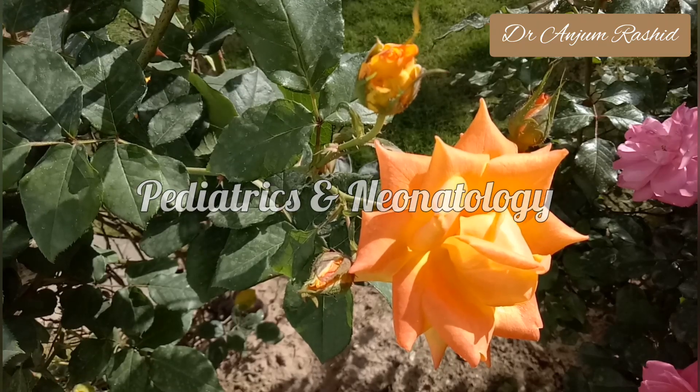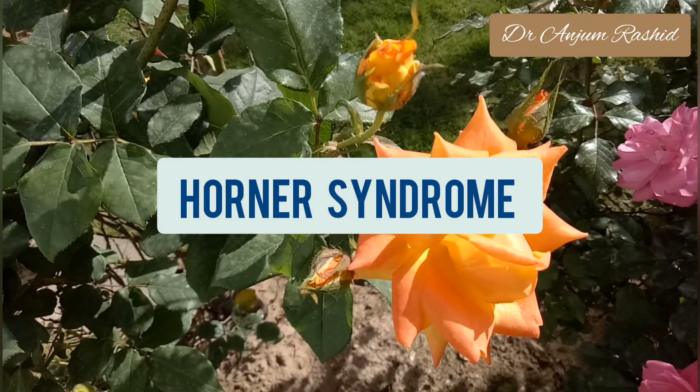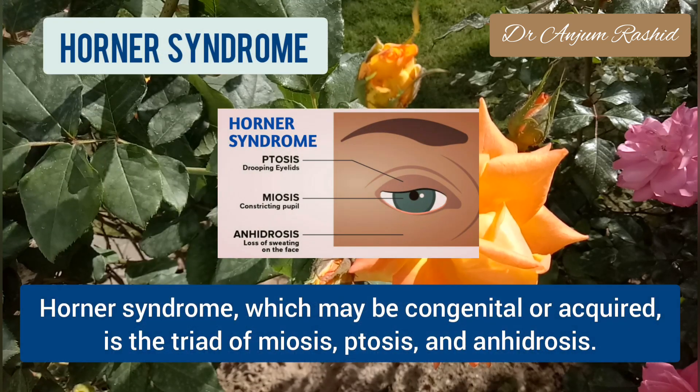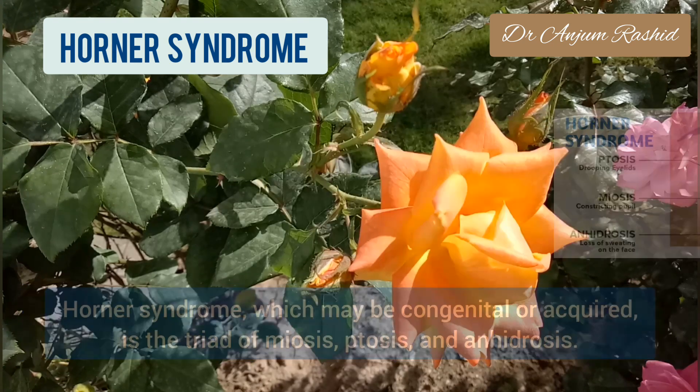Hello everyone, welcome to pediatrics and neonatology. This video is about Horner syndrome. Horner syndrome, which may be congenital or acquired, is a triad of miosis, ptosis, and anhydrosis.